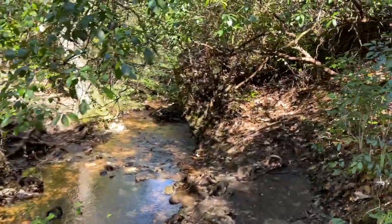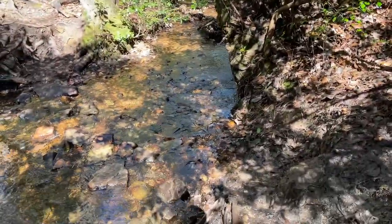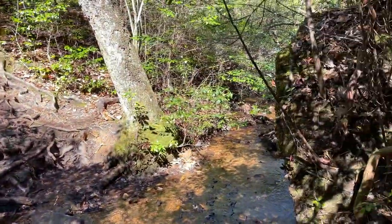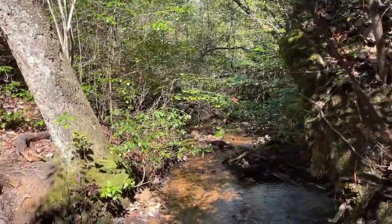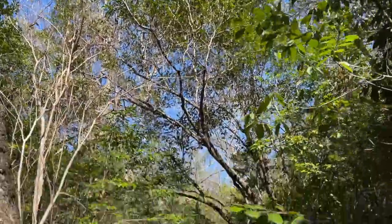We have dramatically switched habitats now into more spring salamander-type rocky flowing stuff, away from that swampy red salamander and mud salamander habitat. It really does not feel like we're in the Georgia Piedmont right now.